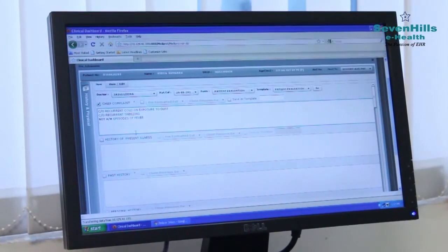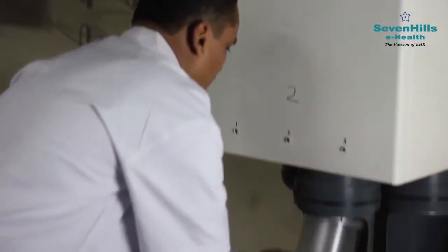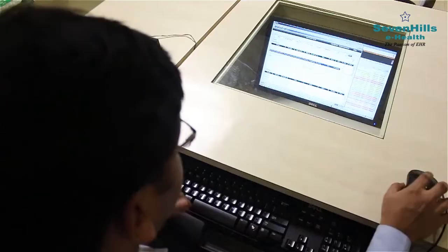Since the prescription is fed into the system, it directly reaches the pharmacy department. Your pack of medicines is ready even before you reach the pharmacy.